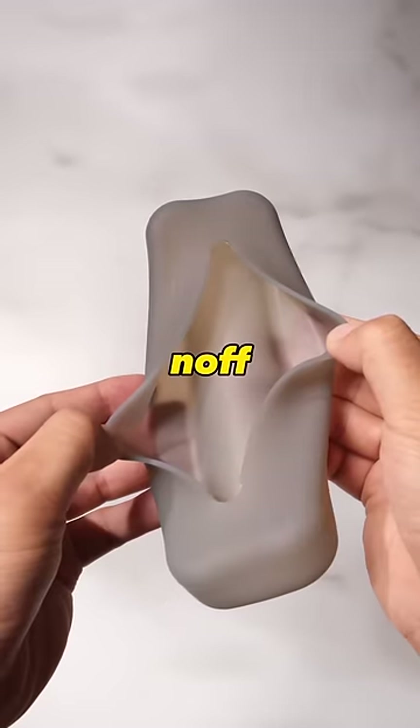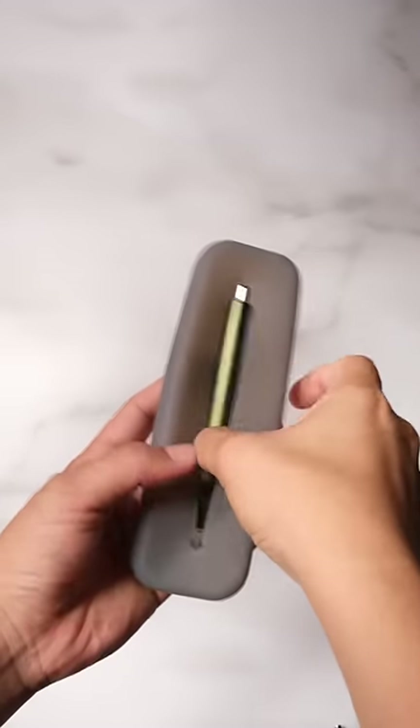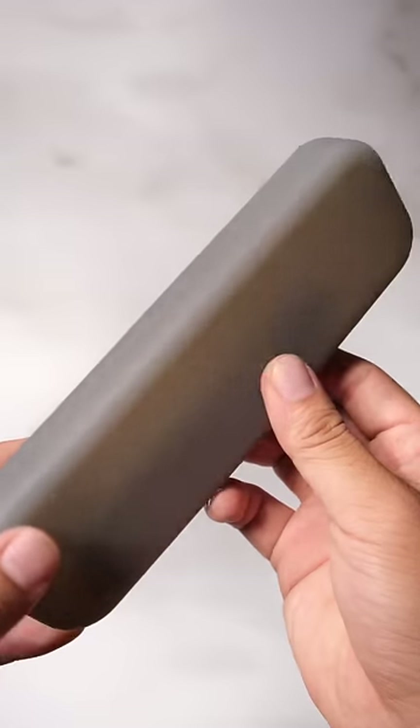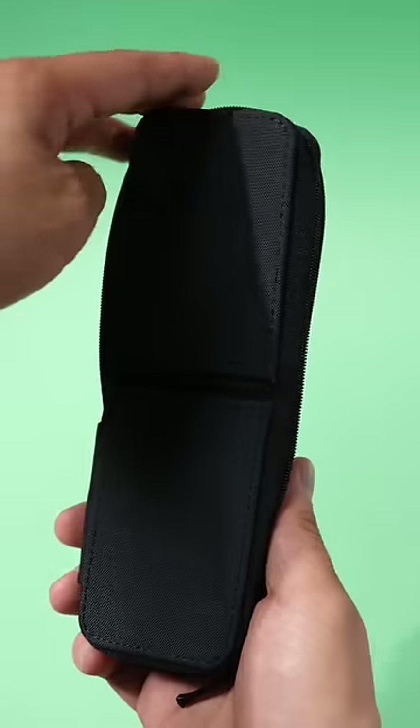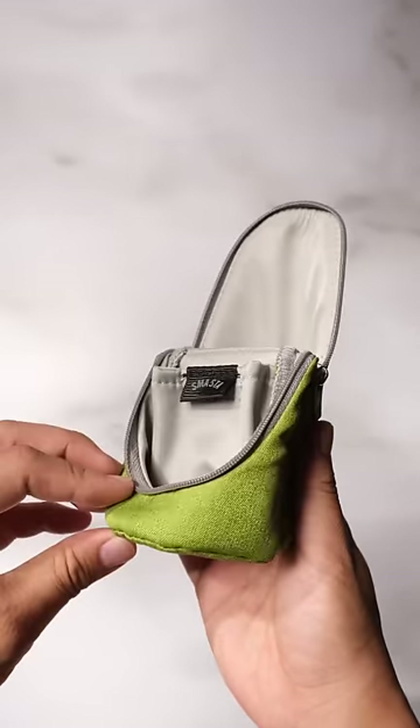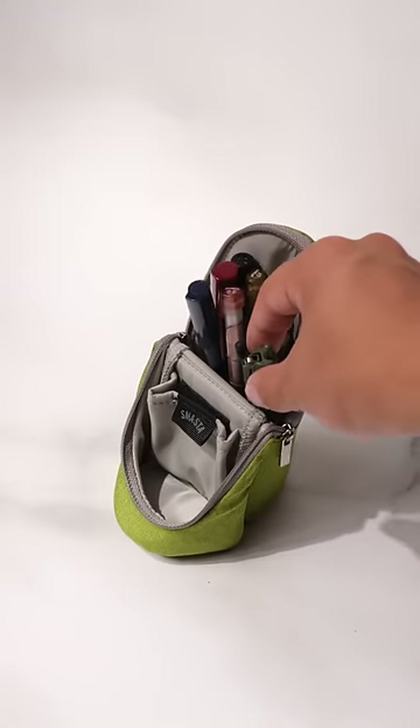The Knopf pen case doesn't have a zipper or anything to close the case — it just relies on the silicone material and will probably catch a lot of dust. The Smanned pen case is just like the Patalino pen case, where the pen case folds open and stands on the table. The quality is decent and it seems like a solid pen case.